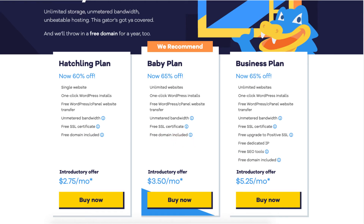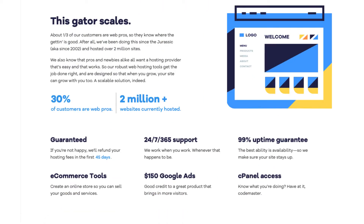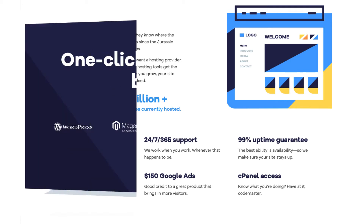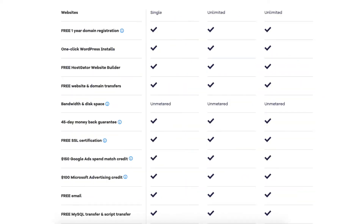The business plan you can get for as low as $5.25 a month and comes with everything the baby plan comes with, such as one-click WordPress installs, free WordPress cPanel website transfer, unmetered bandwidth, a free SSL certificate, and a free domain name, plus three additional features. Both the baby and business plan also come with additional top features such as a 45-day money-back guarantee, 24/7 365-day support, a 99.9% uptime guarantee, ecommerce tools, cPanel access, one-click installs, free unlimited email accounts, free MySQL and script transfer, free Hostgator website builder, and unlimited storage.